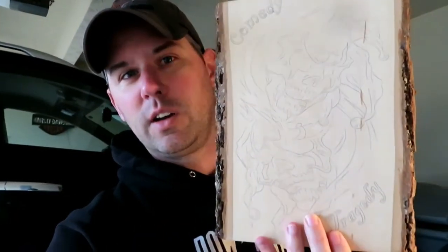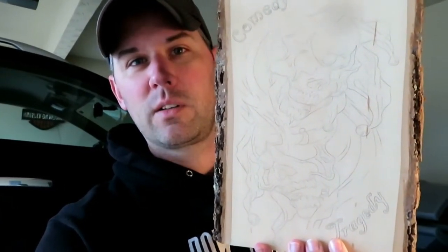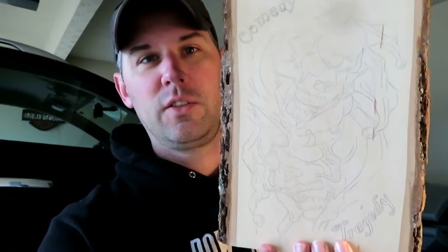I already have it drawn up and added the wording to it, so this is what the before looks like. It's just the outline, so it's kind of hard to tell what it's going to look like after it's burnt — none of the shading, detail, or line work is complete yet. But this is going to turn into something that looks a lot closer to the reference image. It's probably going to take me in the neighborhood of two to three hours to complete — about the same time as a regular tattoo.